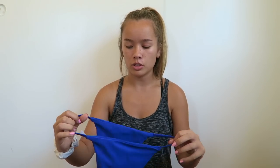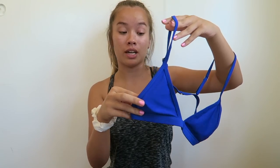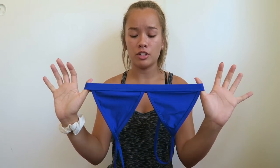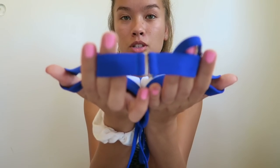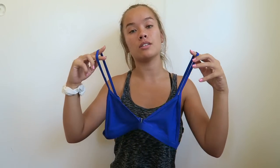All the remaining bikinis are size medium. The next set has really pretty navy blue bottoms with really skinny sides. The top to this bikini is honestly tiny — I don't know how it's a medium. The triangles are so small; it'll be great for tanning. The band fits well and has a clasp at the back, and the straps are adjustable so you can change how high or low it sits.